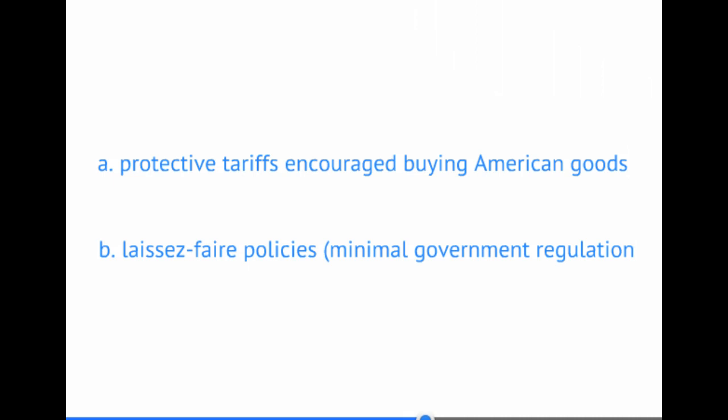Additionally, the government had a laissez-faire policy, which roughly translates to hands-off. In other words, the government stayed out of regulating businesses, allowing businesses to do as they felt best for their own growth, without government involvement.